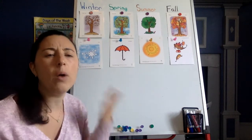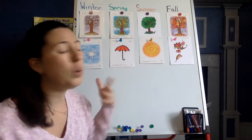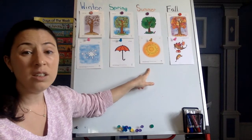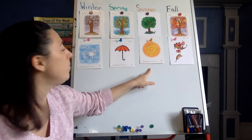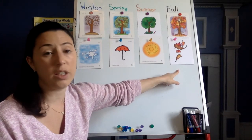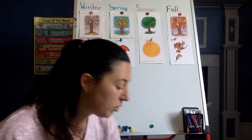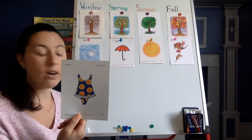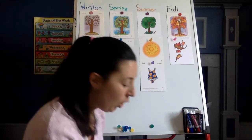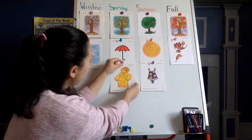Now let's talk about what we wear in these different seasons. The weather is what tells us what to wear. Should we be wearing snow boots in the sun when it is hot? No. Should we be wearing rain boots when it is chilly and just a little windy? Not so much. So let's figure out where these items go. When do we wear a bathing suit? In the summer. Very good. When do we wear a rain coat? In the spring.